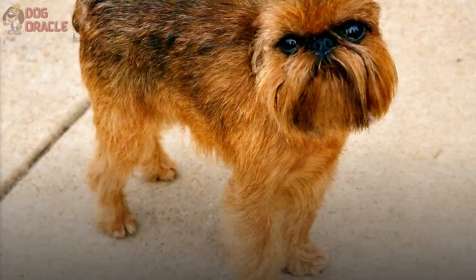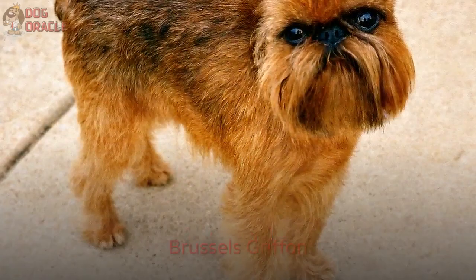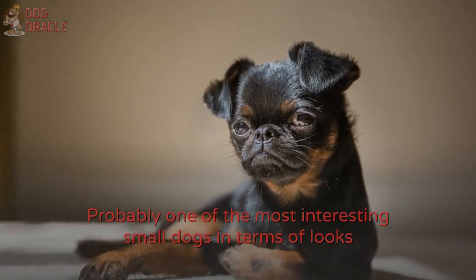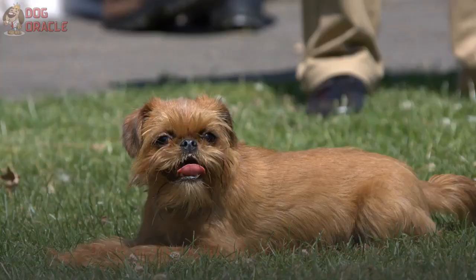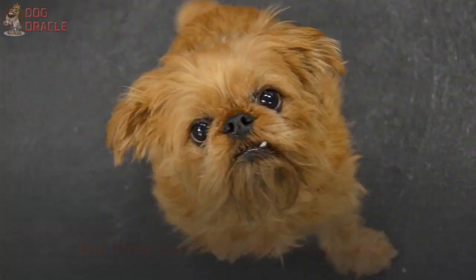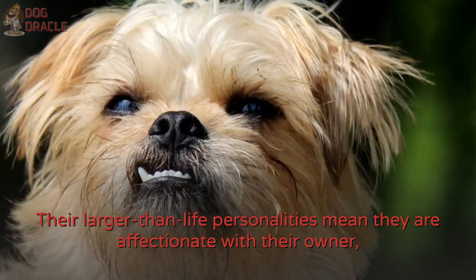Number 11: Brussels Griffon. Probably one of the most interesting small dogs in terms of looks and personalities is the Brussels Griffon. They come in two types of coat, either smooth or long-haired, which are both pretty low-maintenance. They require minimal exercise too. Brussels Griffons are very smart and highly trainable, but they can be stubborn and sassy. While they are independent, it's best not to leave them for long hours a day. Their larger-than-life personalities mean they are affectionate with their owner, but they also hold grudges, so keep them company.